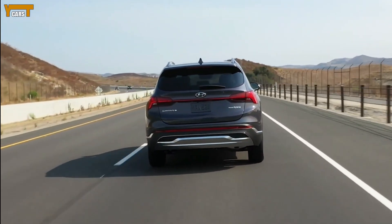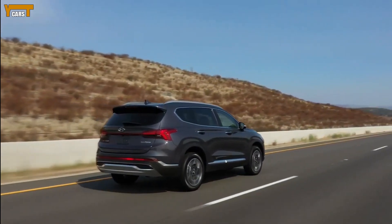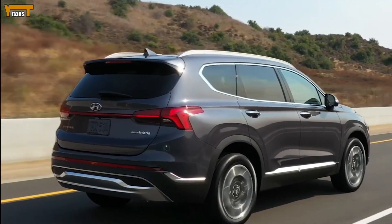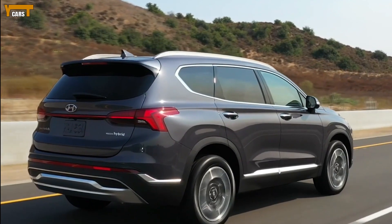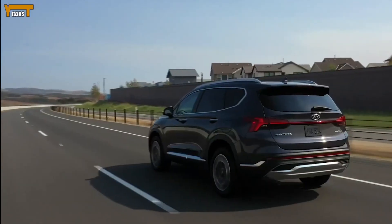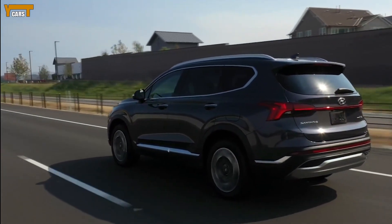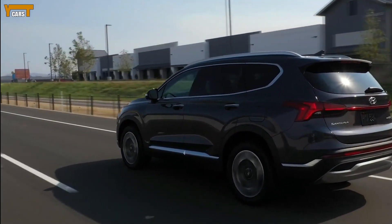The 2021 Hyundai Santa Fe is heavily refreshed, starting with a new rectangular grille that's pinched on the outside and accented with vertically oriented lights. There's also a new T-shaped taillight design with a horizontal light bar that connects the two taillights. Rounding out the list of interior improvements are a larger touchscreen and the move to transmission selector buttons rather than a shifter.